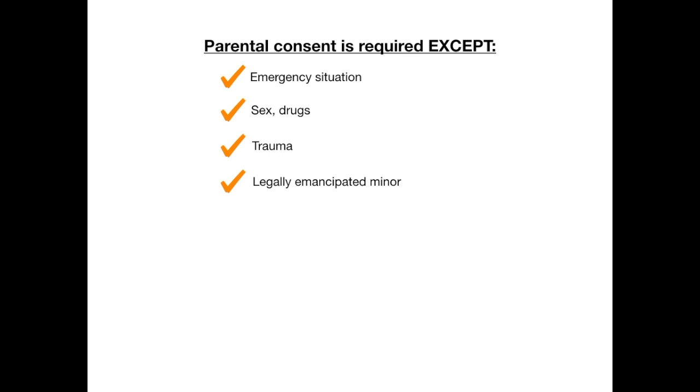That's the focus of this video: what constitutes legal emancipation and how it can be tested on the USMLE or COMLEX to try to confuse you. So we're talking about legally emancipated minors today — let's dive right in.